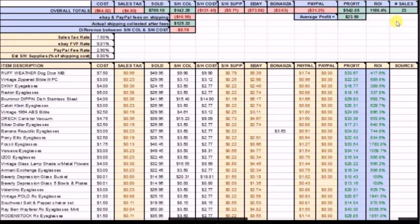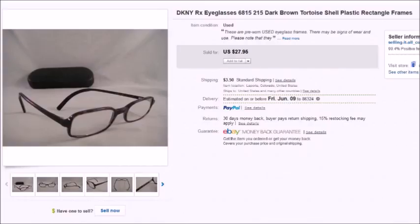Here's my spreadsheet for the first half of April. For these 23 items, my total cost was $64 plus a little sales tax. They sold for $709. I collected $142 in shipping and handling; shipping, handling, and labels actually cost me $121, so I came out a little bit ahead on shipping. My eBay fees were $73.88. I had one Bonanza sale, so fees there were $3.63. My PayPal fees were $31.29, so my profit was $542.65 for these 23 items.